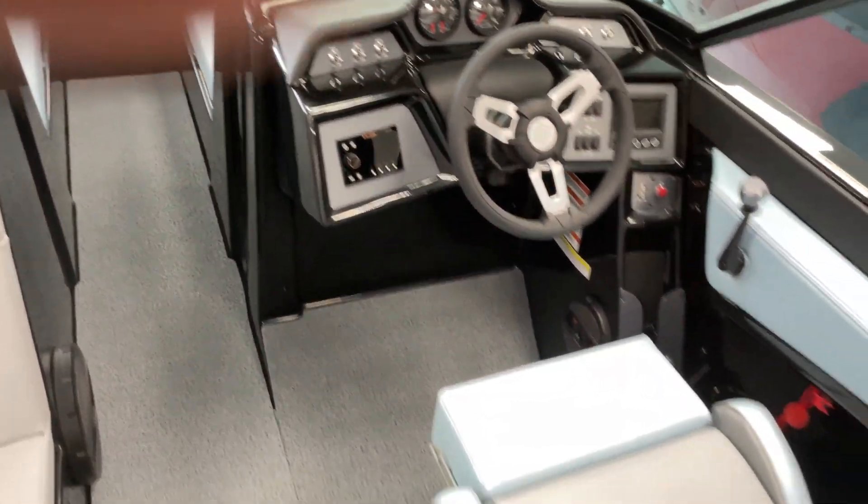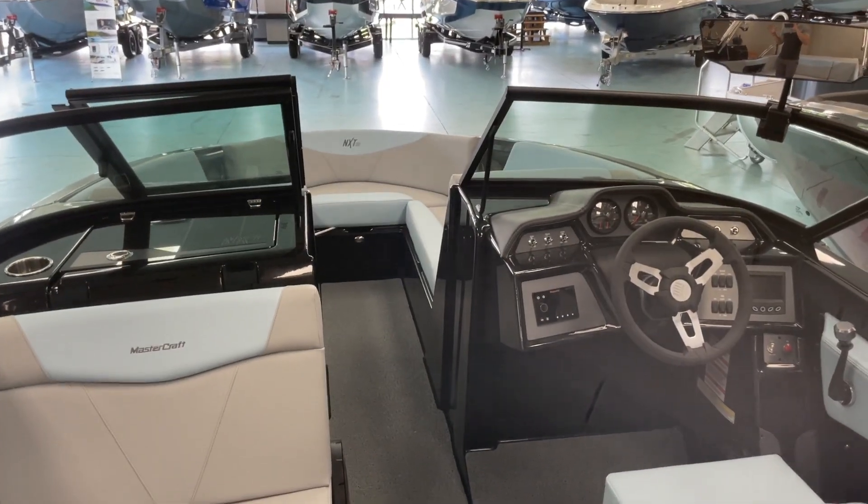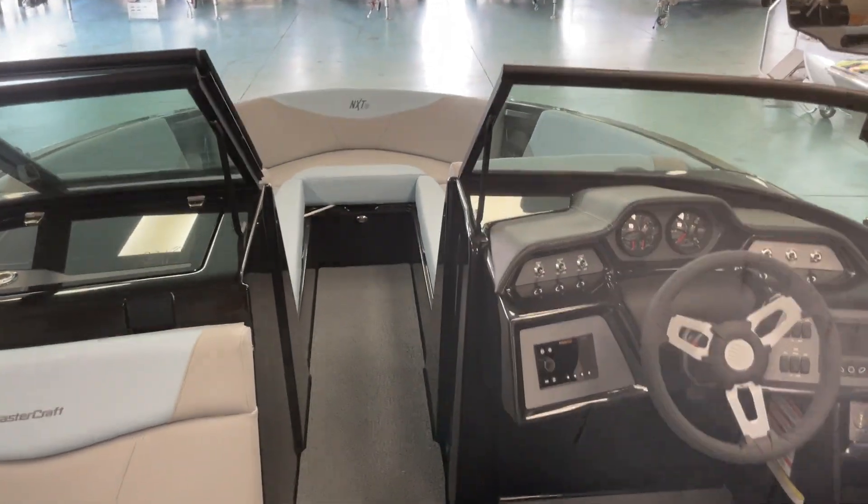Awesome boat — bolster on the captain's chair. Come on out and check out this NXT 23. This boat surfs, skis, wakeboards, water skis — great fun boat.